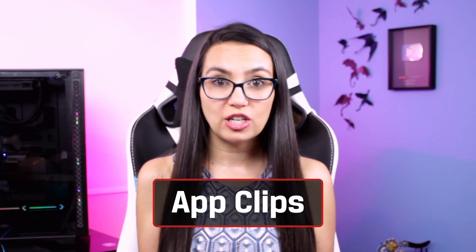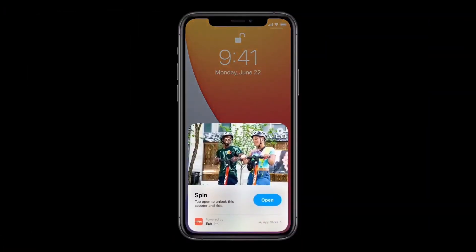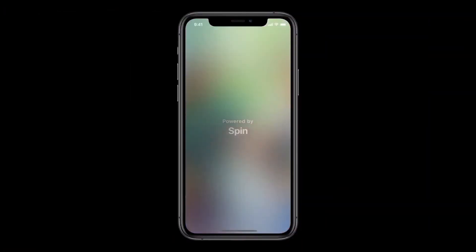It remains to be seen if this will entirely decimate YouTube's paid user base. App clips allow users to use some app features without downloading the entire app — great for buying a coffee, filling a meter, making a reservation, all by just scanning a code, similar to Android Instant apps. I literally have several parking meter apps installed on my phone that I only ever used once.